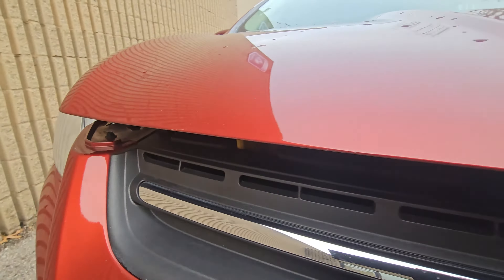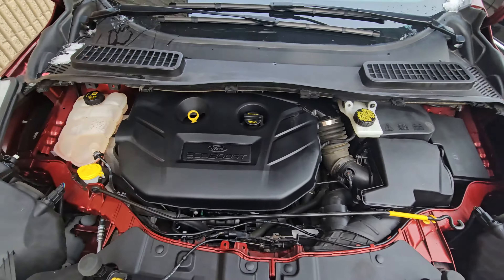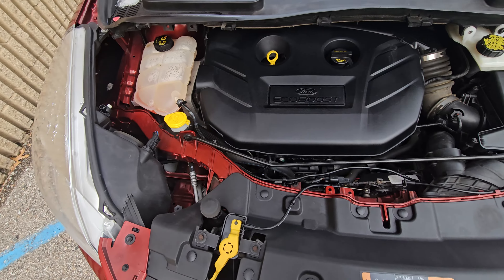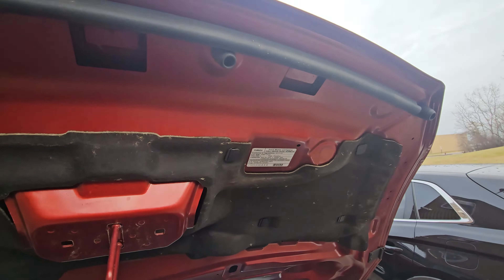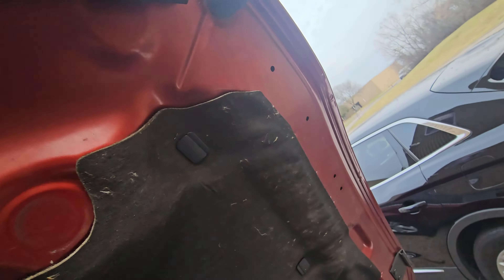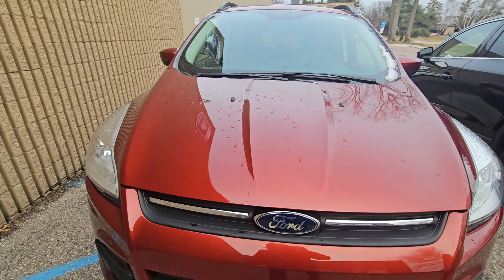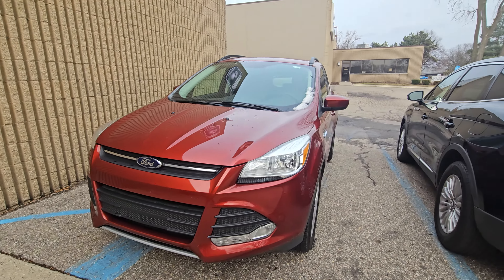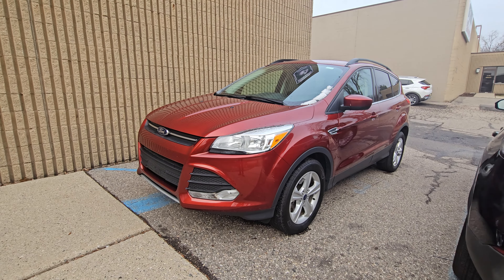There it is — nice little yellow hood release right there. You can see the hood is nice and clean, everything's working the way it should. No major corrosion alongside the hood either — that's another common spot for it — but everything looks in really good shape. Please let us know if you have any further questions on that, and other than that we hope to earn your business.